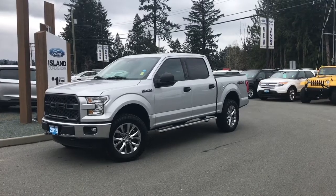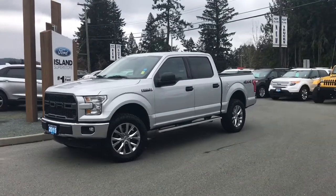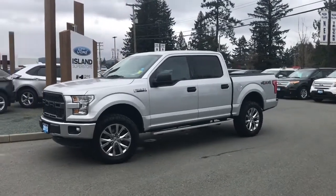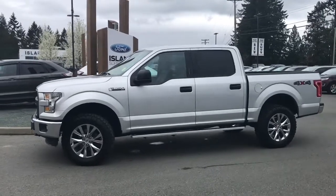Joining us today at Island Ford Superstore located on North Cross Road in Duncan, BC off the Trans-Canada Highway. We're in the Cowichan Valley on Vancouver Island and you can visit us online at islandford.ca for more information and a full description of this vehicle.